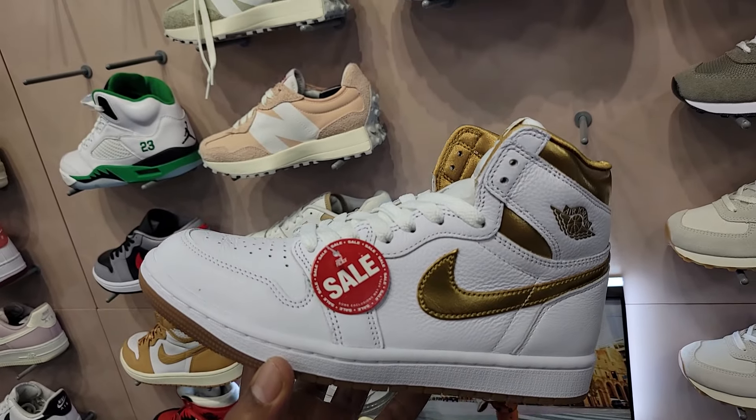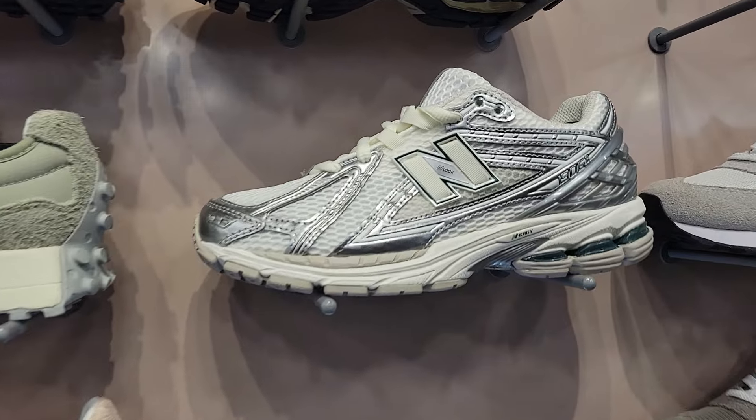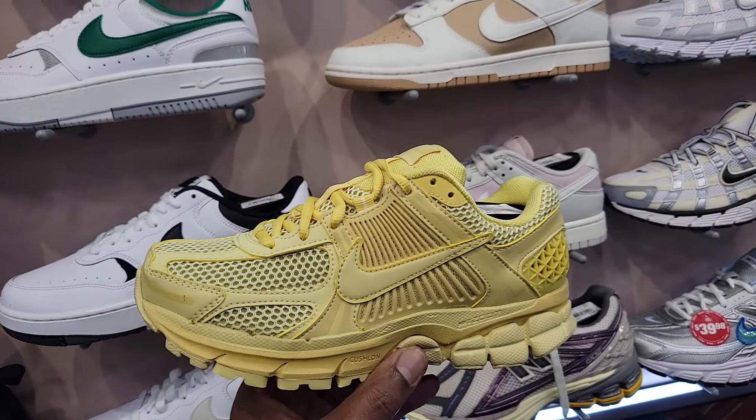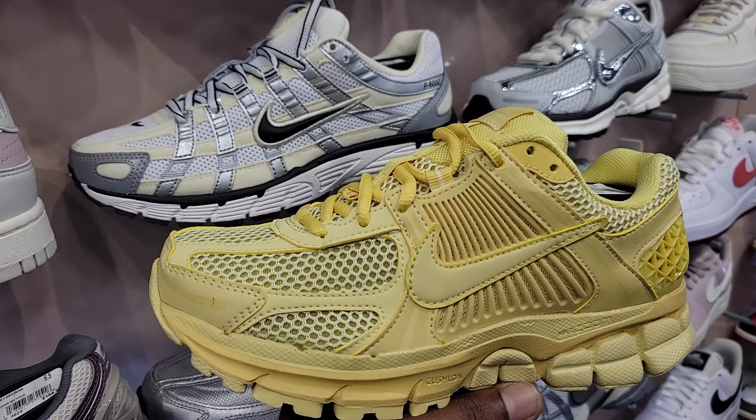This location has these marked down to 130 on the Jordan 1 Metallic Gold. And they got another colorway of the 9060. This location also has this mustard yellow colorway on the Nike Zoom Romero 5.